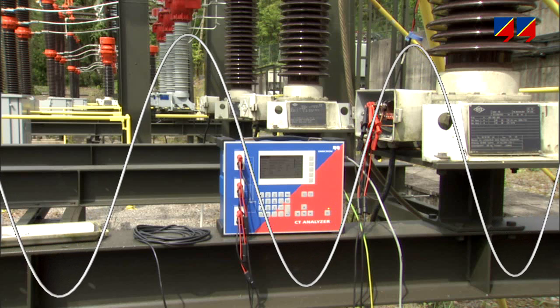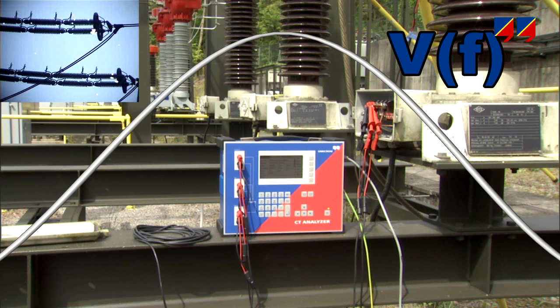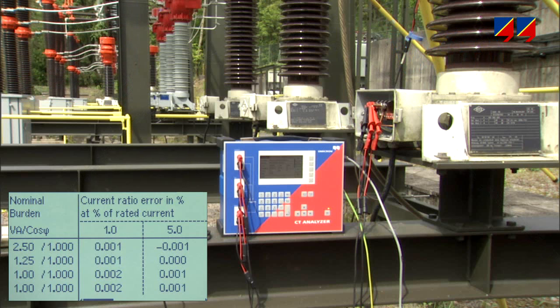CT analyzer's variable frequency injection and noise suppression through frequency selective measurements bring this precision on site, where the same full CT test can be performed as at the manufacturer, verifying the CT at all relevant current and burden combinations.